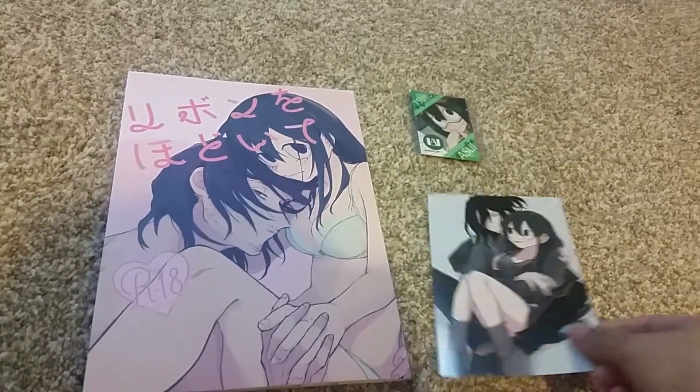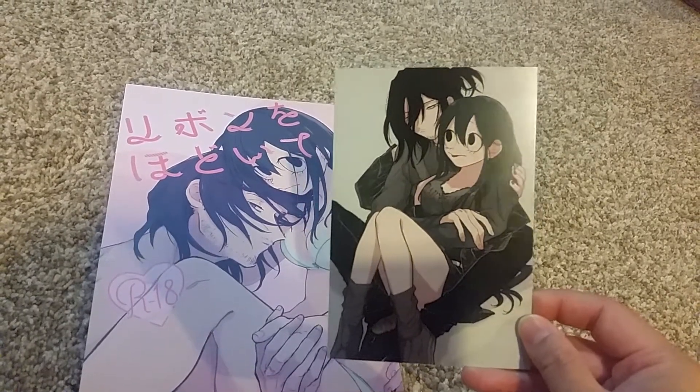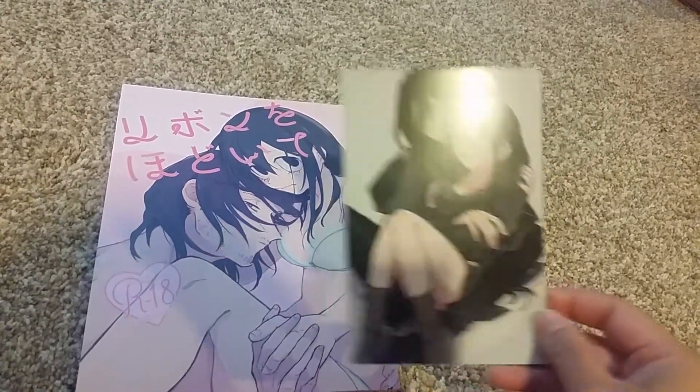With the book, I wasn't expecting this, but it came with a very beautiful print of Erisa Herd and Froopy. Very cute.